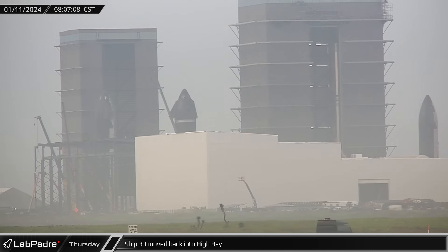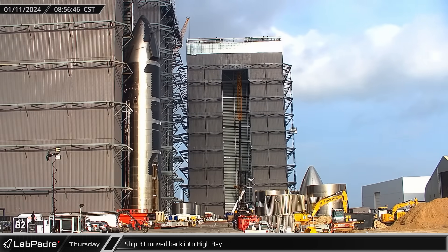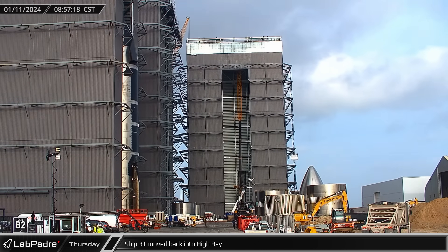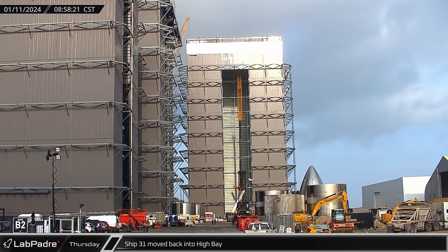With Ship 32 out of the way, Ship 30 was moved back into the high bay. Ship 31 was moved back into the high bay about 50 minutes later, completing the ship shuffle as the final Version 1 Starships finish assembly and testing.